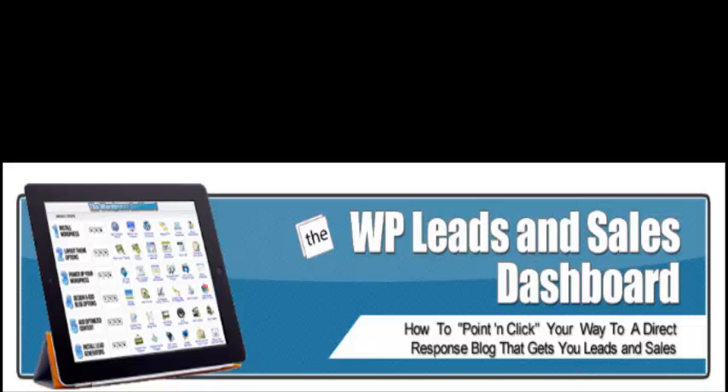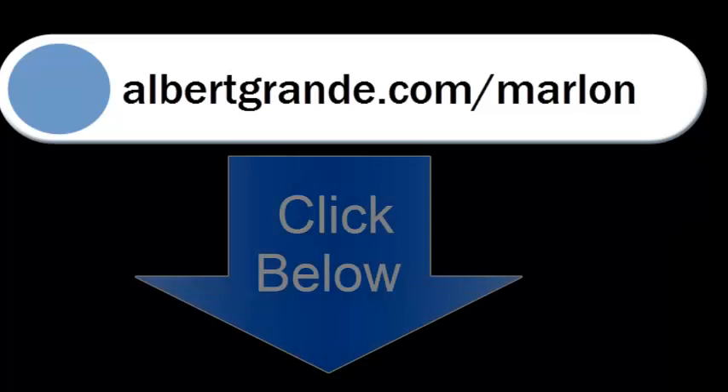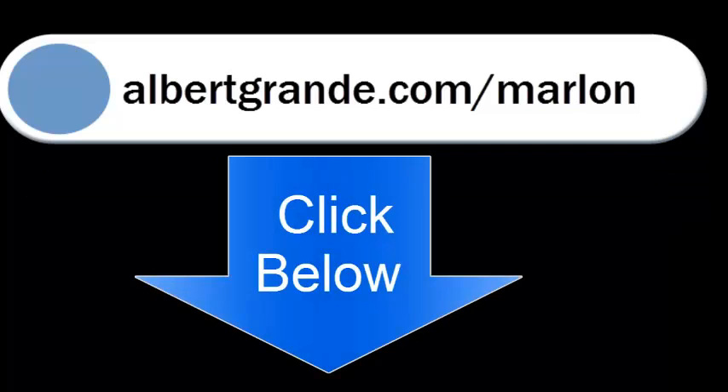To learn more, just go to albertgrande.com/Marlon. It will take you to Marlon's WP Leads and Sales Dashboard. Believe me, check it out, see if it's for you, and if it is, make a commitment to buy it. You will not regret it.